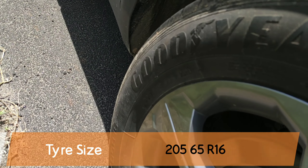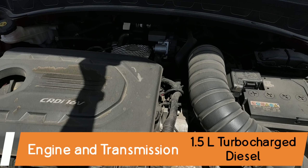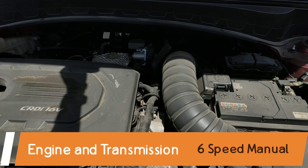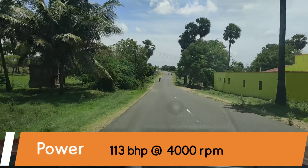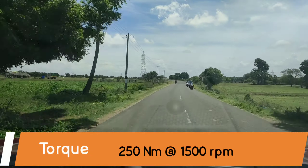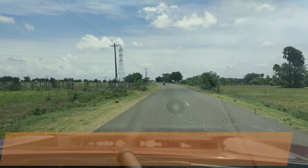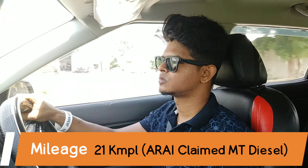This car comes with 205/55 R16 tires. Under the hood, the car comes with a 1.5-litre turbocharged diesel engine mated to a six-speed manual transmission. The engine puts out 113 bhp of peak power at 4000 rpm and 250 Newton meters of peak torque at 1500 rpm. The car has an ARAI-claimed mileage of about 21 kilometers per liter.